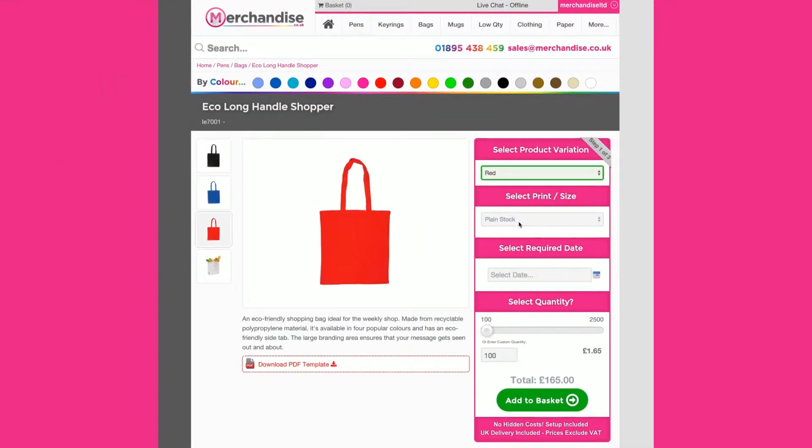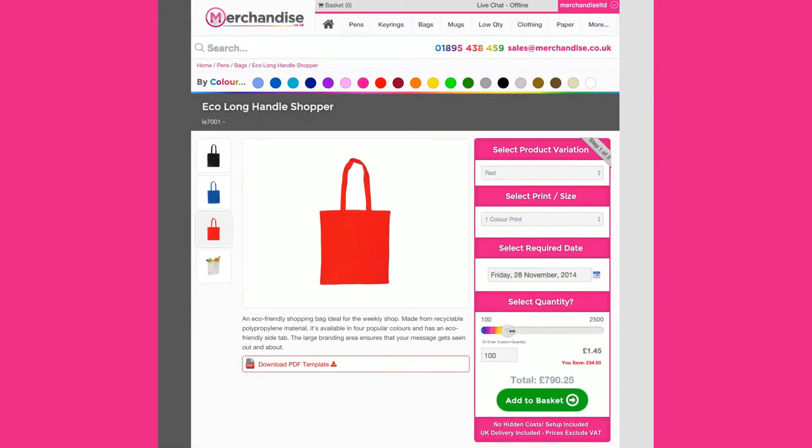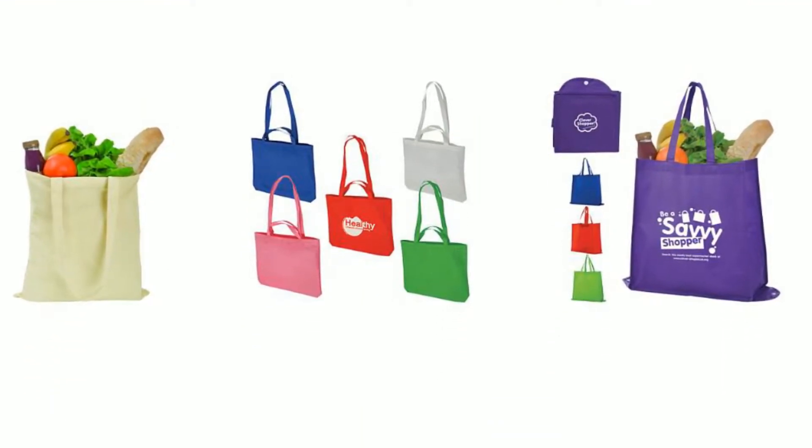The best part about bags is that they're meant to be seen, and giving out bags with your brand's logo or design is a great way to build brand awareness and attract new customers. In addition to reusable shopping bags that prove invaluable to live event attendees,